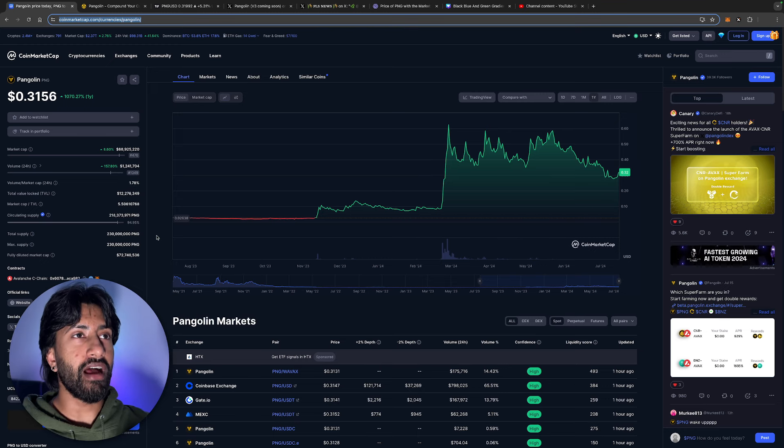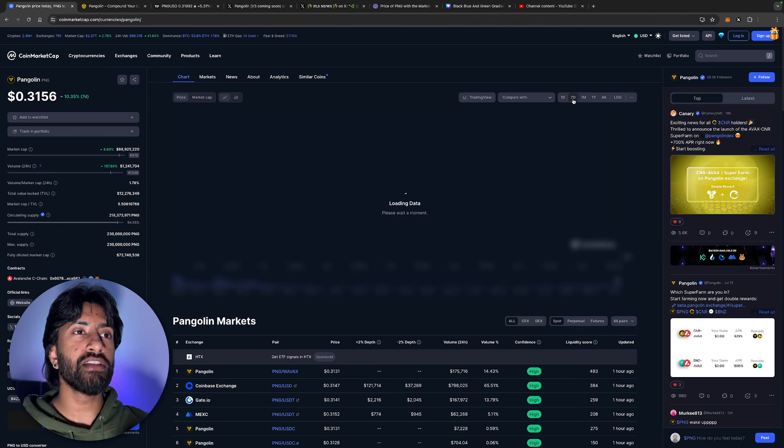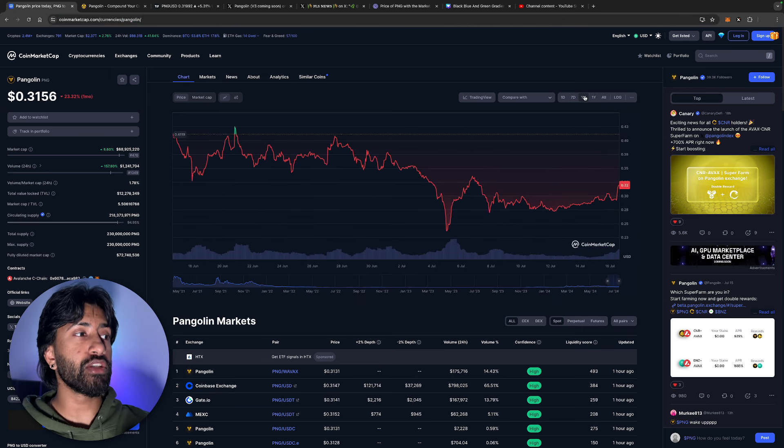A $1 billion market cap gives you $5 PNG, a $2 billion market cap gives you $10 PNG. My price prediction for this bull run is $10, which would put a lot of money in people's pockets. $10 to $20 is definitely possible for PNG — anyone telling you it could go higher than that is way too moon-bish. With some of the best tokenomics — 320 million fully diluted, total supply maxed out, no more PNG coming — I think you should add Pangolin to your watch list.